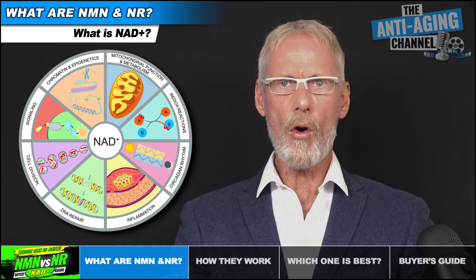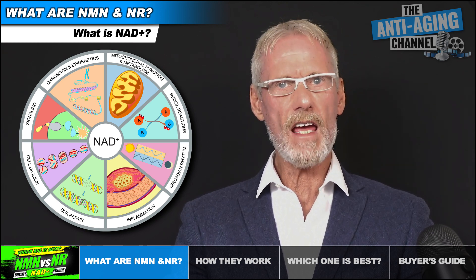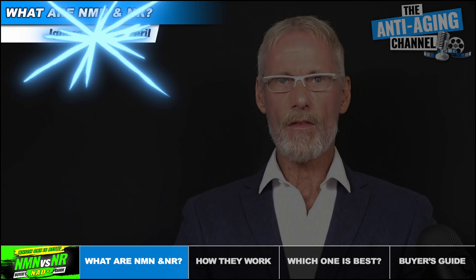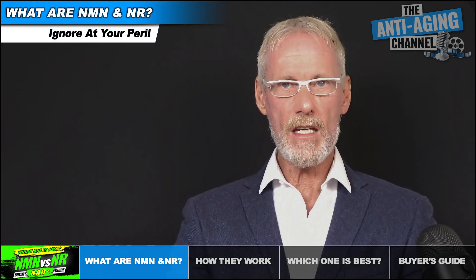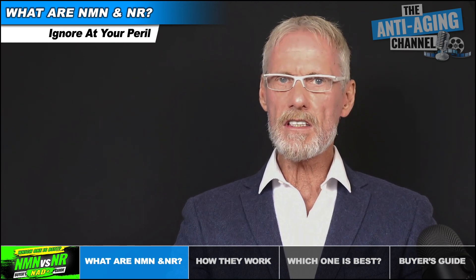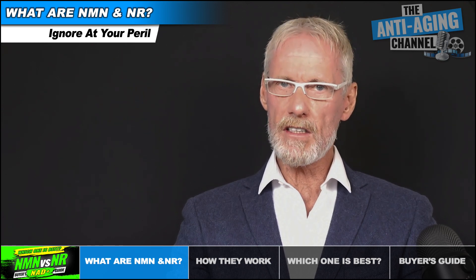Unfortunately, the older we get, the more our cellular NAD levels decline, which is not a good thing since low levels of NAD are associated with multiple problematic health issues. If health and longevity are important to you, then the importance of either NMN or NR supplementation should not be underestimated or ignored, and it's for very good reason that NAD plus precursors are used by most of the world's top longevity experts.